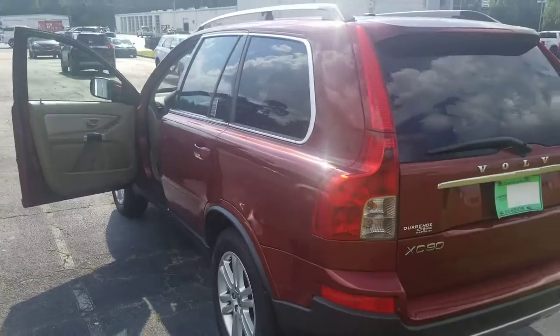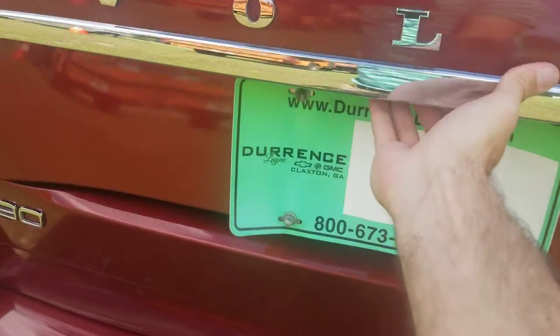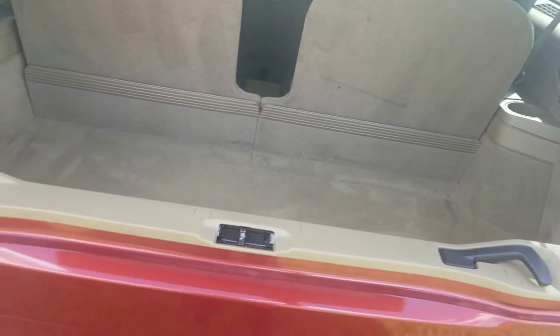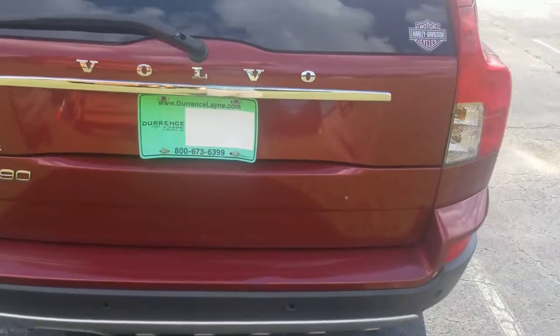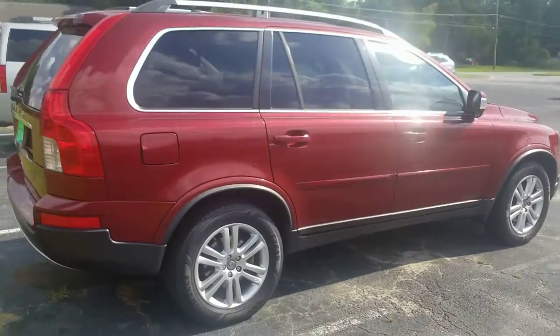We'll move around to the back. I'll open this up for you. Everything back here looks really, really good. You can fold the seats down for the third row if you need to, have a little more cargo area back here. Just overall, really, really nice vehicle. Somebody took pretty dang good care of this thing.